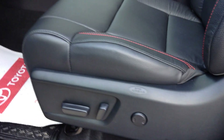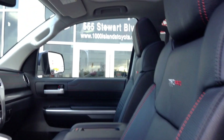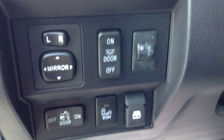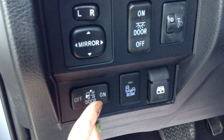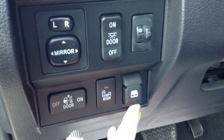The driver's seat is power adjustable, and the passenger seat is as well. Power adjustable mirrors, interior lights, auto levelling headlight system, cargo bed light, blind spot monitor, and a power rear sliding window.